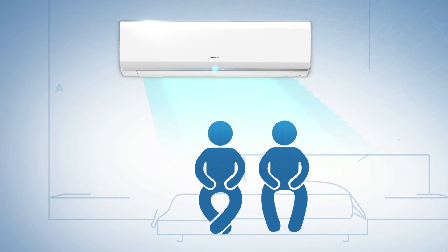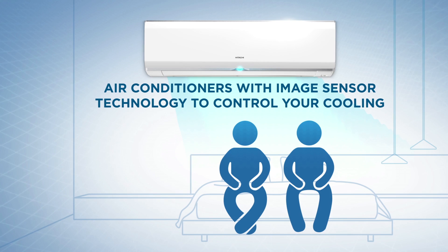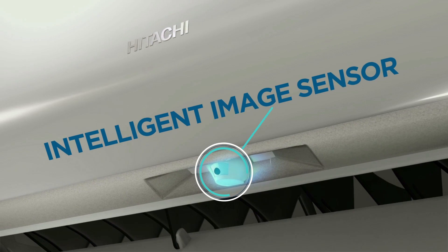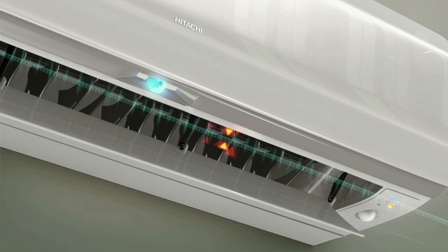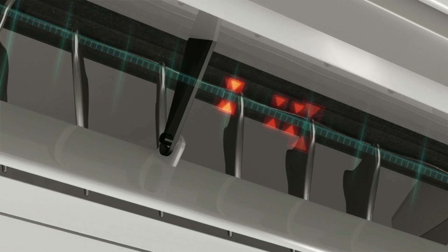Hitachi brings to you air conditioners designed to control your cooling. They know where to cool and when to cool. Hitachi's IC technology, driven by an intelligent image sensor, identifies the number of people, location, and activity, and cools accordingly to ensure maximum comfort.